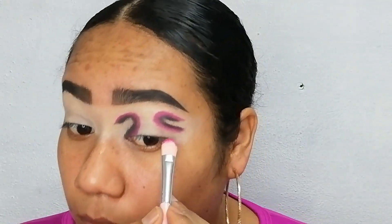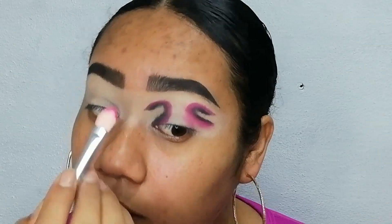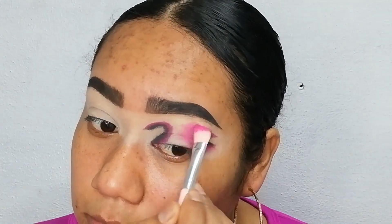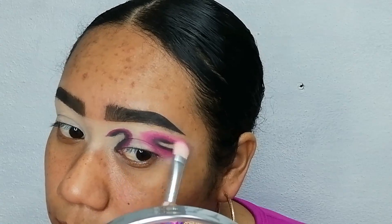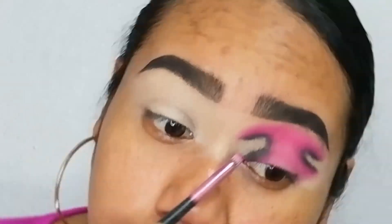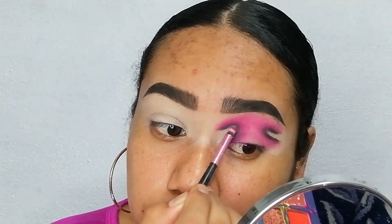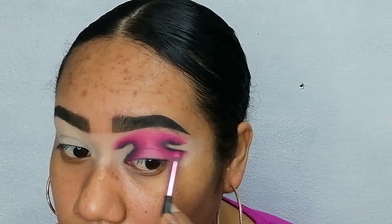Con un tono más bajito de la misma sombra, tirándole al mismo color, vamos a empezar a difuminar todos los bordecitos y a mezclarlo más en medio para que se haga un degradé de colores. Vamos a difuminar bien bien los bordecitos, poco a poco, porque este paso es clave para que nos quede bonito. Vuelvo a colocar la sombra más oscura para que se vea el degradé, donde va más subido y más bajito, porque se perdió un poco al difuminar.